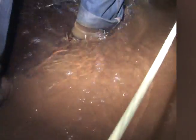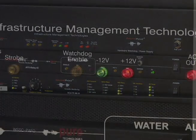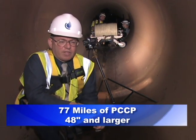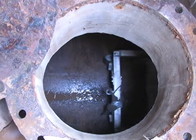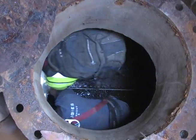What this inspection program does, by leaving this cable behind, is allow us to monitor the pipelines and deal with only the ones we have to when we have to deal with them. We have 77.7 miles of 48 inch and larger pipes of this type.